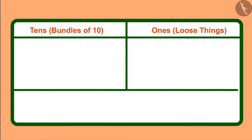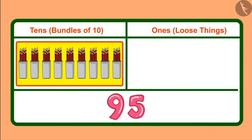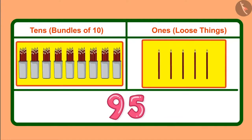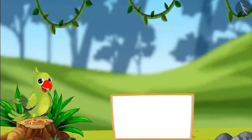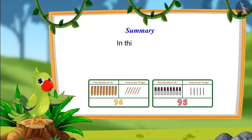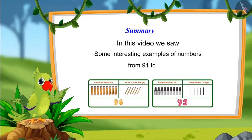He gave 9 bundles of 10 pencils to his mother — which means 9 tens — and together 5 loose pencils, which means 5 ones. That was all for today. In this video, we saw some interesting examples of numbers from 91 to 100. In the next video, we will see some more interesting examples of numbers from 91 to 100 and learn about some common mistakes that we all should avoid. Till then, bye children.